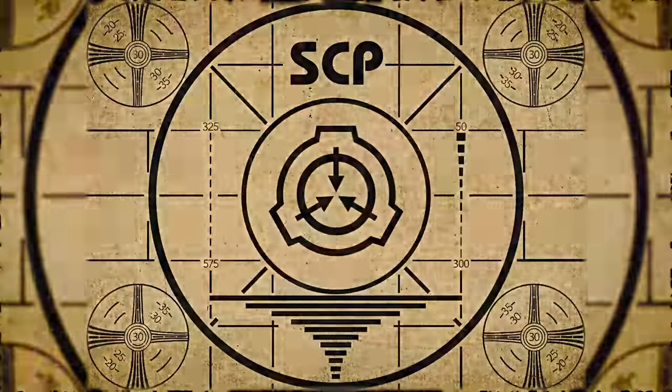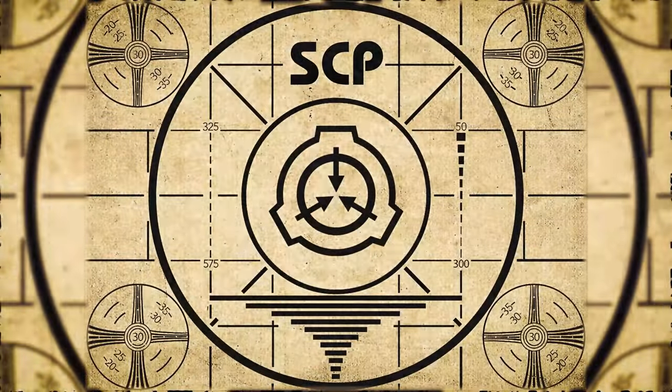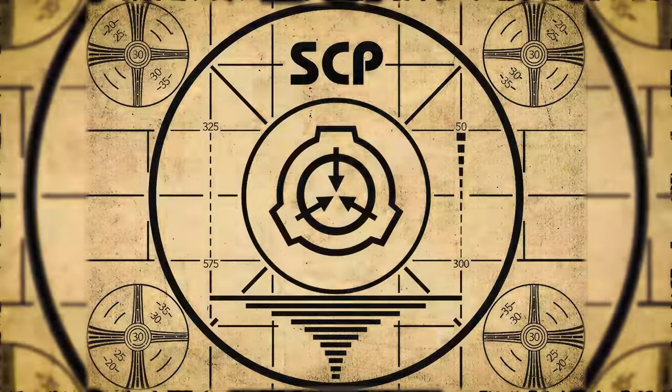Lesson complete. If you missed the previous orientation, go watch SCP-635, Medieval Bootstrap Program, right now. Or for the complete course, watch this playlist.